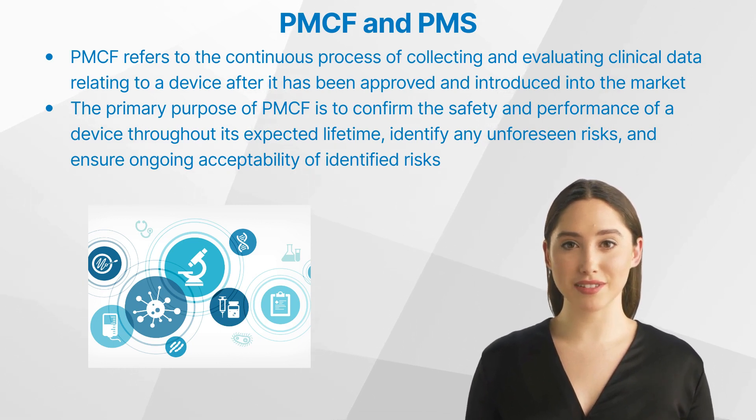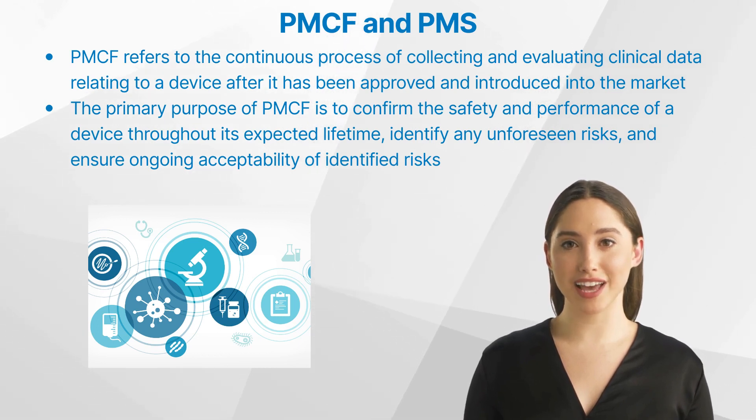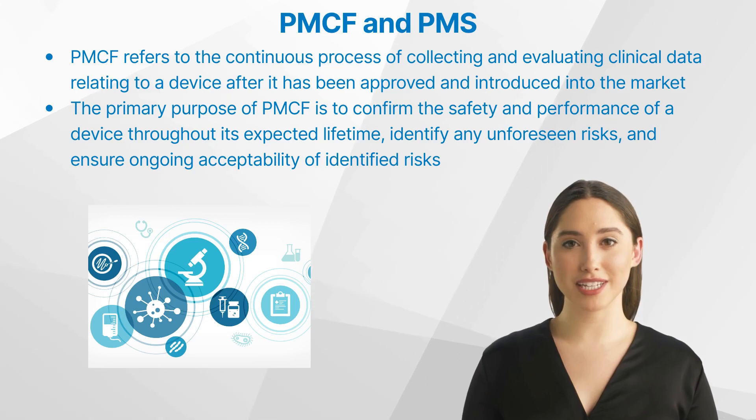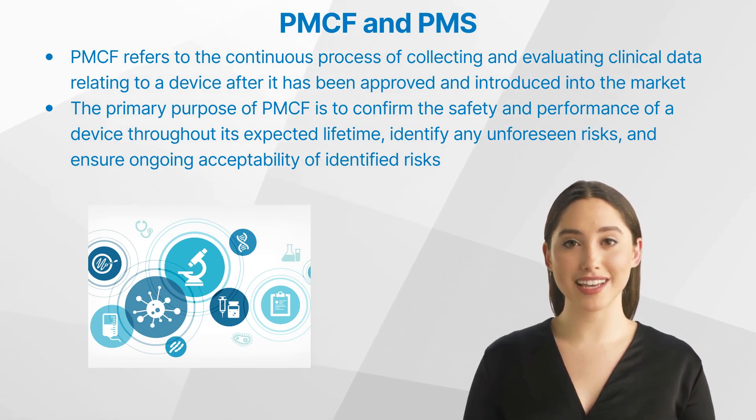The general process involved in post-market clinical follow-up includes defining study objectives, developing a study plan, selecting suitable study participants, collecting and analyzing data, and reporting the results. For instance, a post-market clinical follow-up study might be conducted for a newly released heart valve to monitor for potential long-term complications like valve degradation or thrombosis. The results from this study would help confirm the safety and effectiveness of the product in real-world settings.